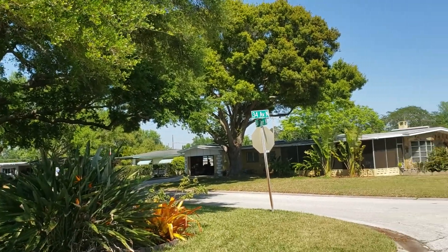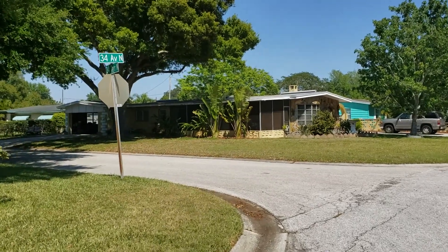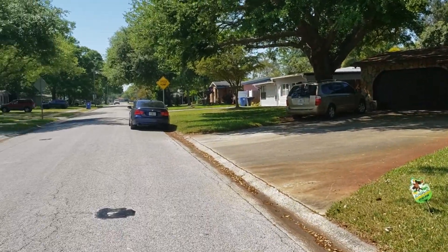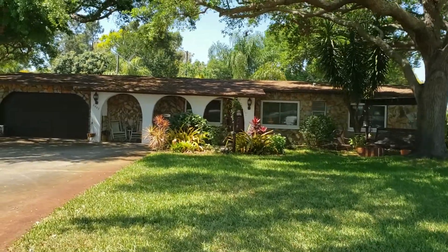Very quiet, nice neighborhood. There are two other houses on the street for sale — a little more because they have pools and are a little more updated than this one, but this looks like a good value if it looks nice inside, and we're about to go in. I'll let you know.